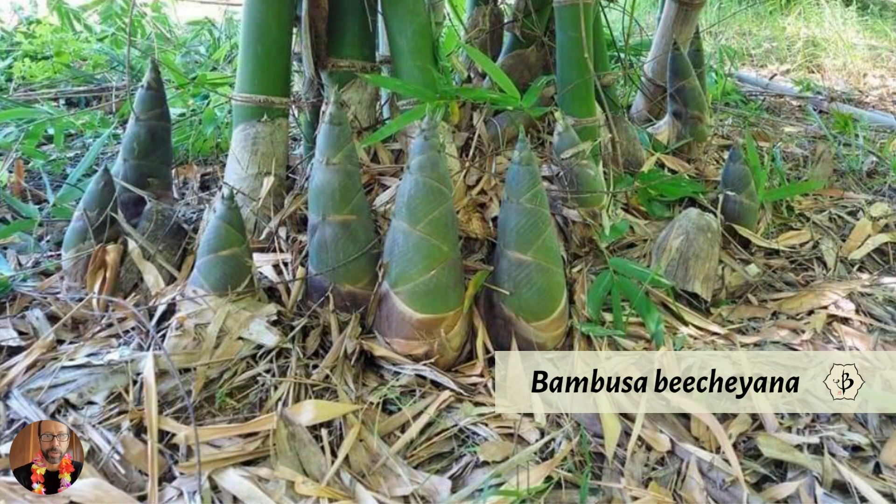Here are some giant bamboo shoots. Bambusa bichiana is not usually classified as a giant bamboo species, but it does produce shoots of gigantic proportions. It's commercially cultivated for the shoots because they get so big. And so that's a little taste of gigantic bamboo — big bamboo, timber bamboo.